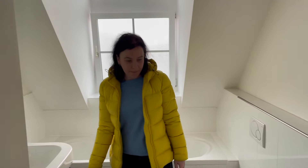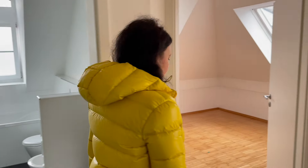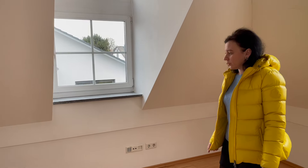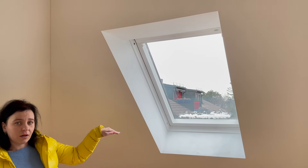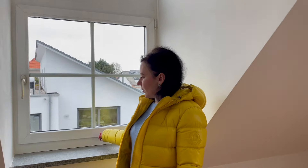One room is for kids — the kids' room. There are two windows: one window looks like this because we're living under the roof, and one normal, usual window.